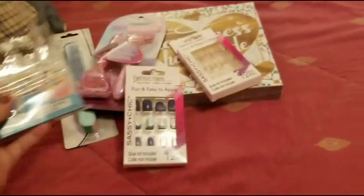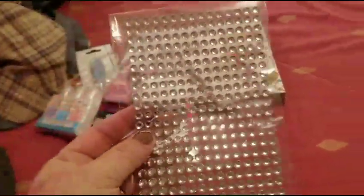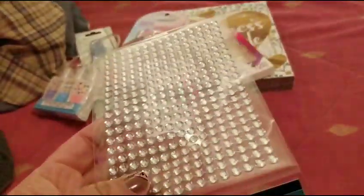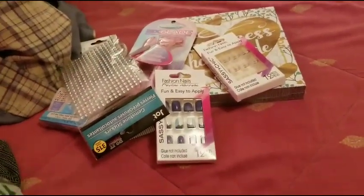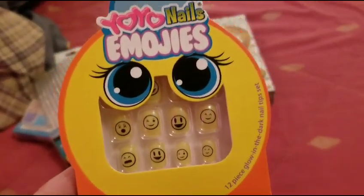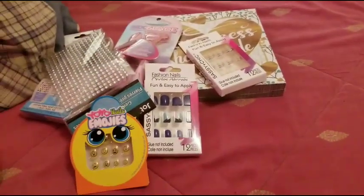I also got some more — just the clear ones — because I'm a blinger. I got these for someone I have in mind for friend mail. I don't care if they see it because they won't see it.